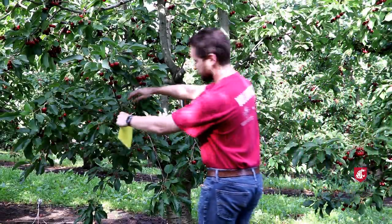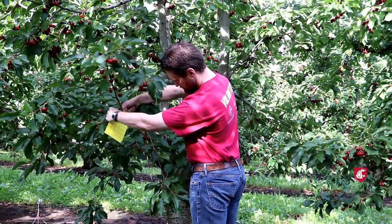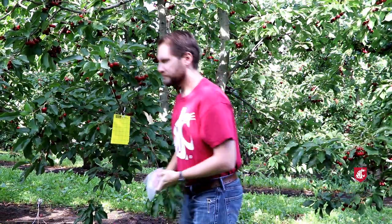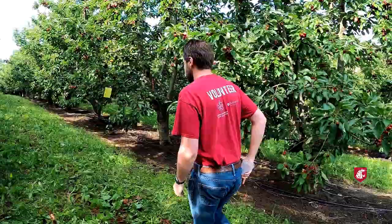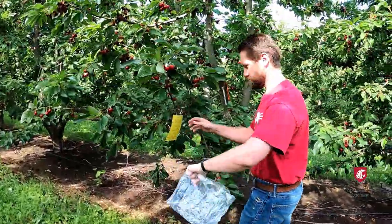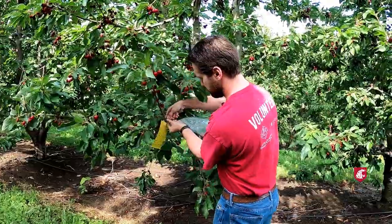Hang yellow sticky cards three to five feet from the ground on orchard borders and in hot spots. Check traps once a week, switching out sticky cards when you want to take them back to do counts or if they become too dirty.